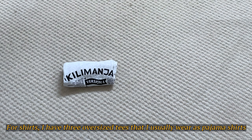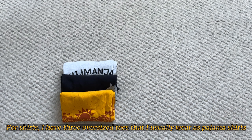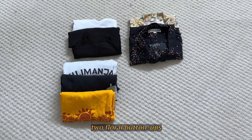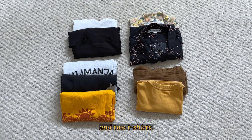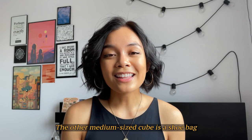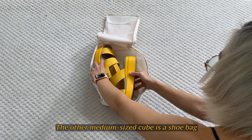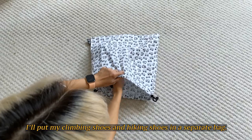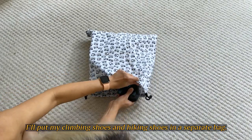For shirts, I have three oversized tees that I usually wear as pajama shirts, two camis, two floral button-ups, and two t-shirts. These will go into a medium cube. The other medium size cube is a shoe bag where I'll store my various sandals. I'll put my climbing shoes and hiking shoes in a separate bag.